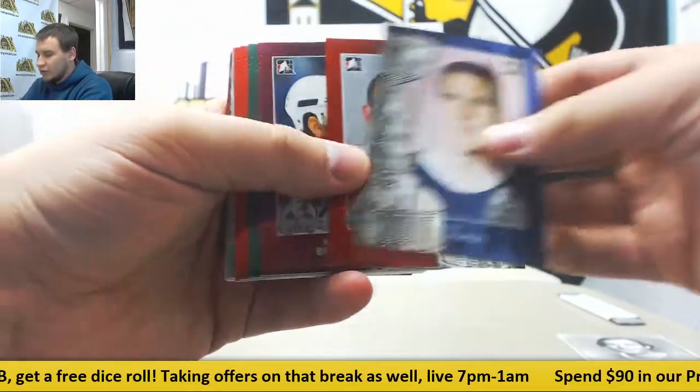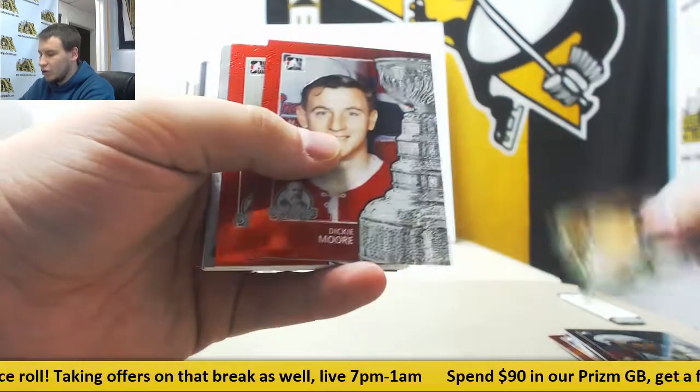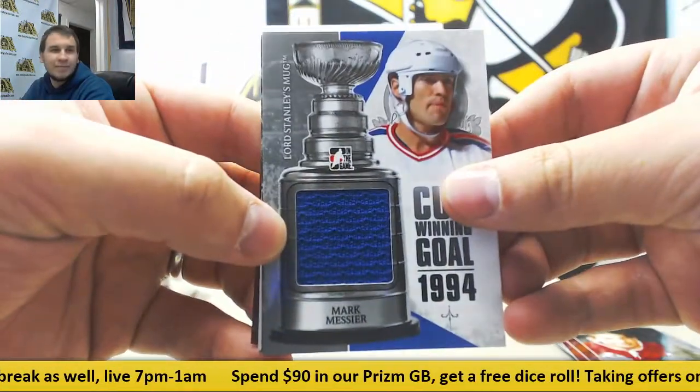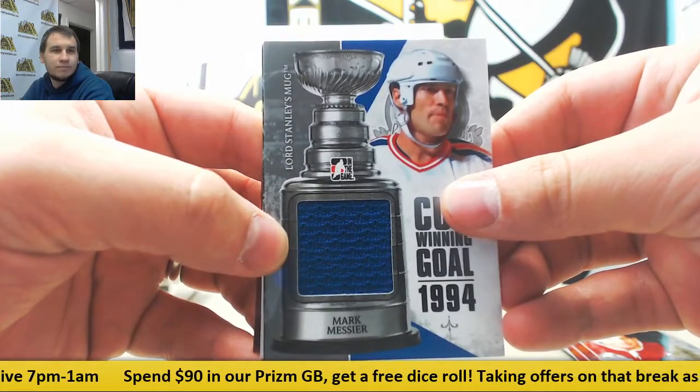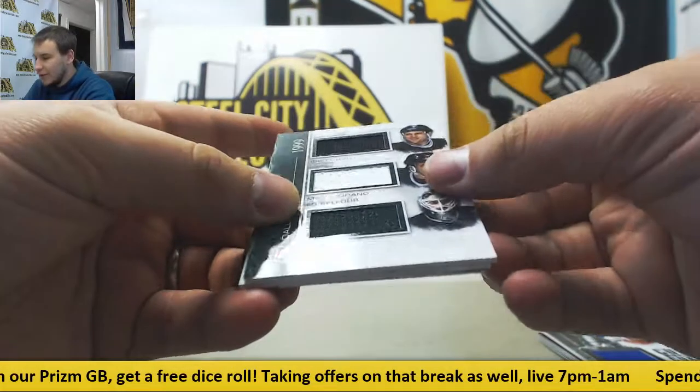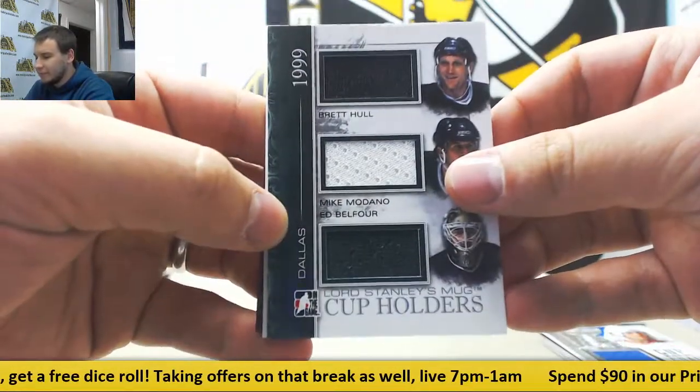First off the back we have your black and white card — Guy Lafleur, no foil. Regular base cards: Horton, Worsley, Bork, Hull, Moore and Locke. Jersey relic: Marc Messier. Triple jersey: Brett Hull, Mike Madono and Ed Belfort — the Stars.